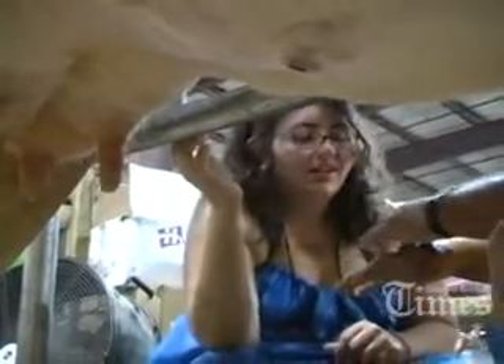Does she get sore? No. It's just like us using our hands. Now, this part of our hand might be real tender, but this side is tougher because we use it every day.